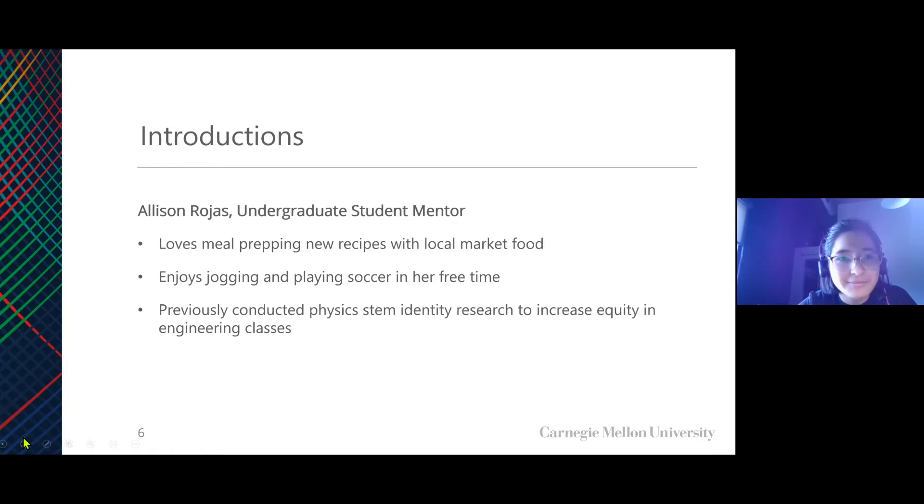Just a few fun facts about me. I love meal prepping with local market food. I live in the strip district and they have a lot of markets here. I enjoy jogging and playing soccer in my free time. Previously I've worked on STEM identity research, which helps foster STEM identity within the STEM community.